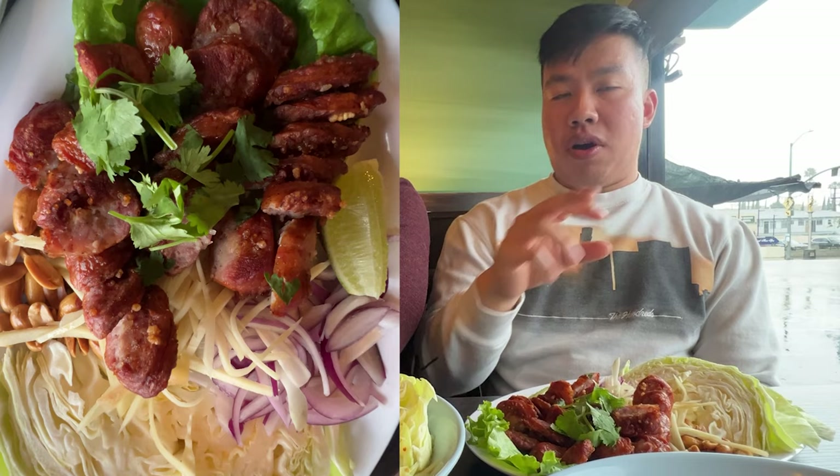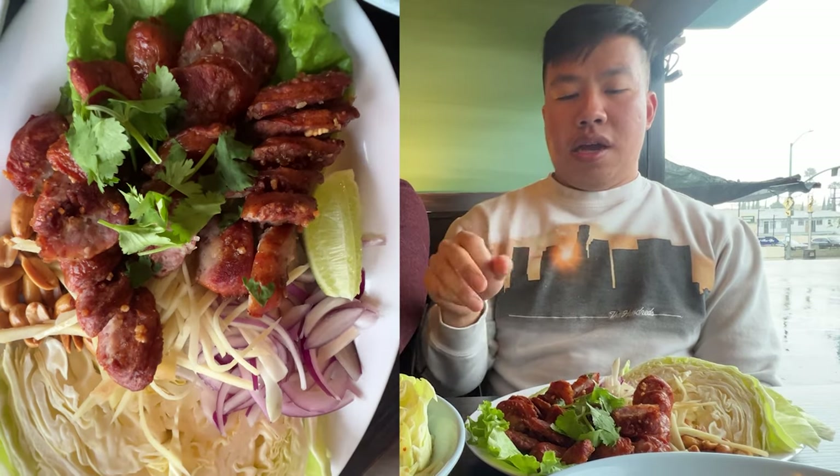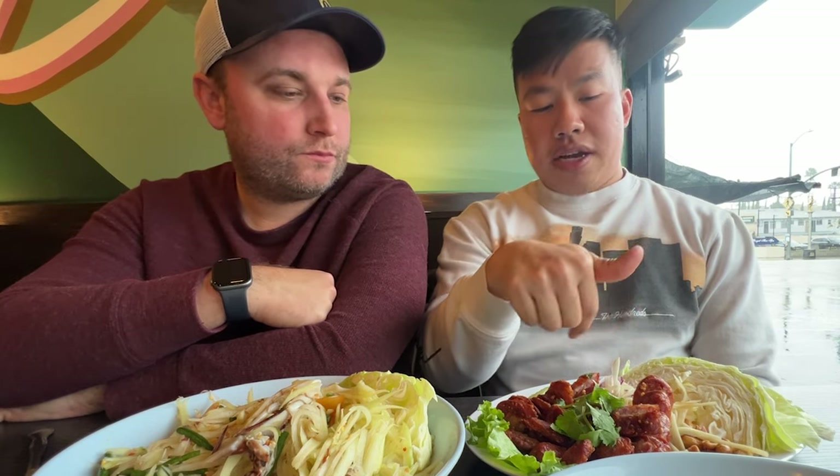This one is the Isan sausage, from the northeastern part of Thailand. This is a fermented sausage — there's sticky rice inside the sausage itself, which gives it a little bit of texture. It comes with sides: red onions, ginger, roasted peanuts, and a lime for acidity, plus cabbage. You put it all together in one bite. Usually there are more Thai chilies, but they may have left those out. You can bite a chili on the side for extra spice.